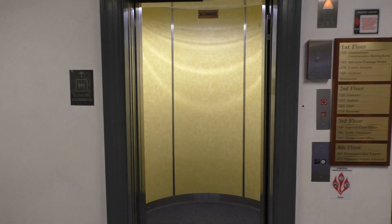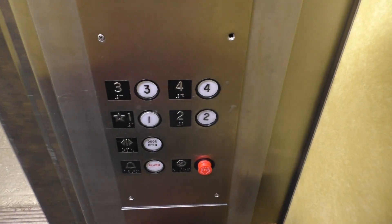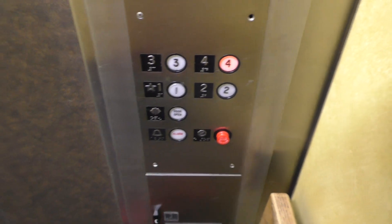And look at that. Wow, it has a round cab. All right, let's go up to four. And we'll look at the indicator.